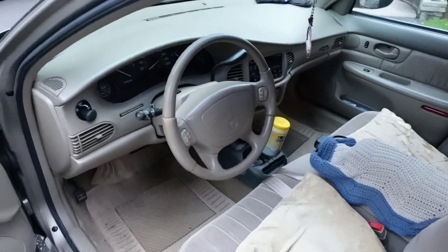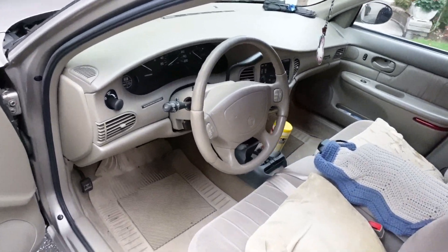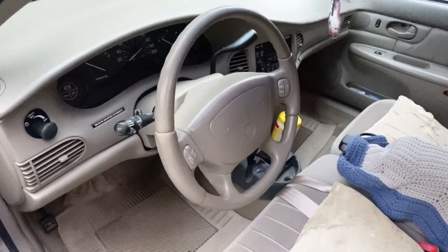It smells like brand new when you sit in here. Look at that — original floor mats. This car is like brand new. The only thing is I'm not a fan of the color.